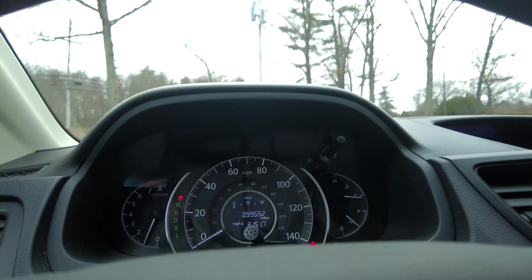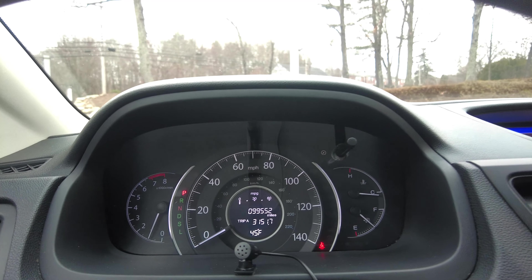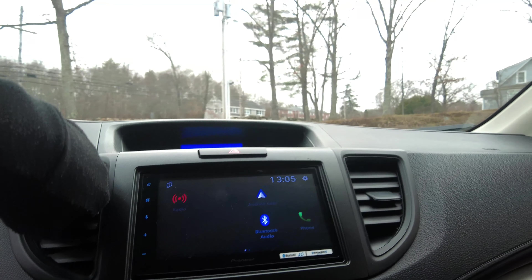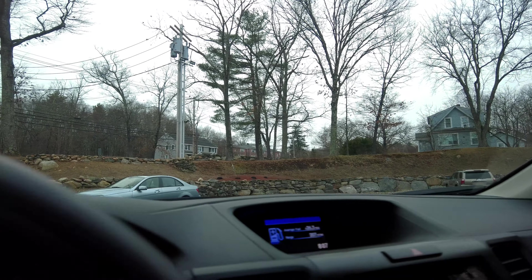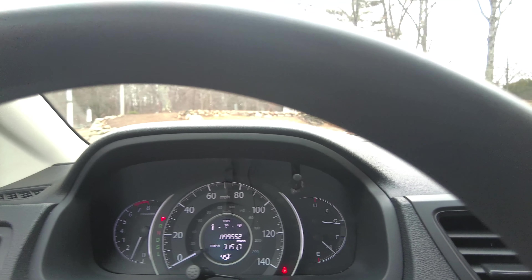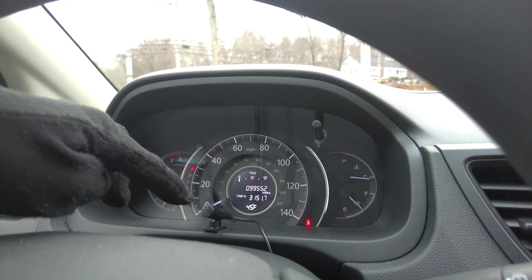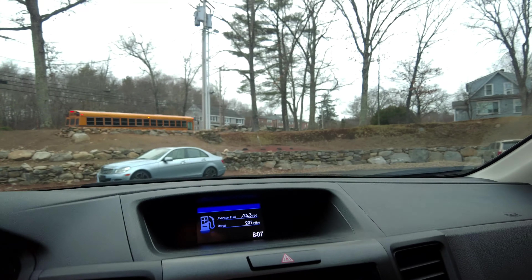I'm not sure if I read off the mileage when I started it — 99,552 miles right there. The heat is blowing nice and hot. I did have it running a little bit just to get it out here because it is pretty chilly outside. The car does say 45 degrees there, but I think it feels a little colder. And there is the little microphone here that is of course for taking calls on the head unit.